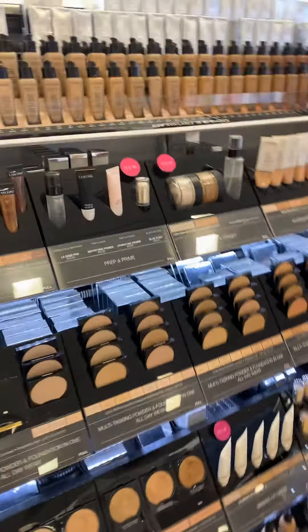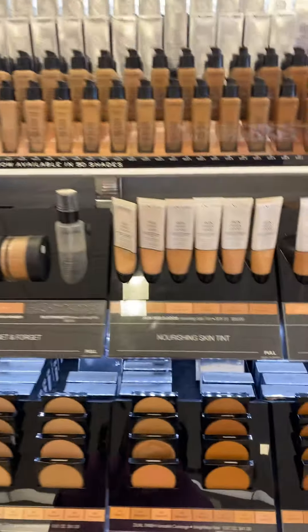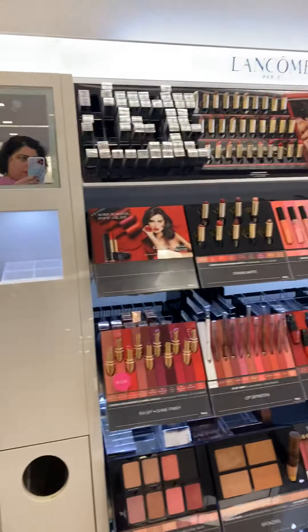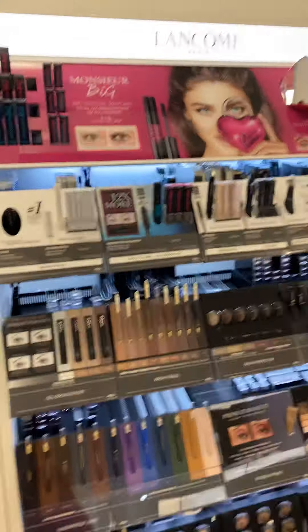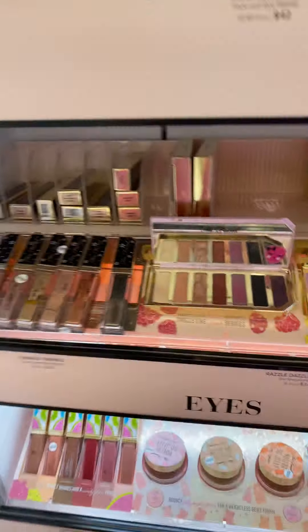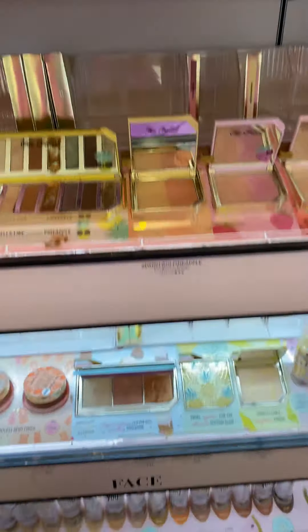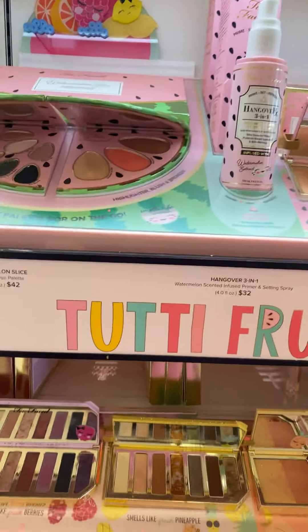This one's all Lancome. And Two Face always has beautiful — the packaging is always so cute, look at that.